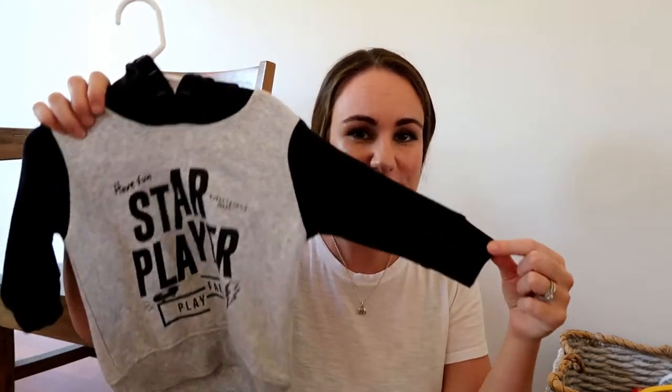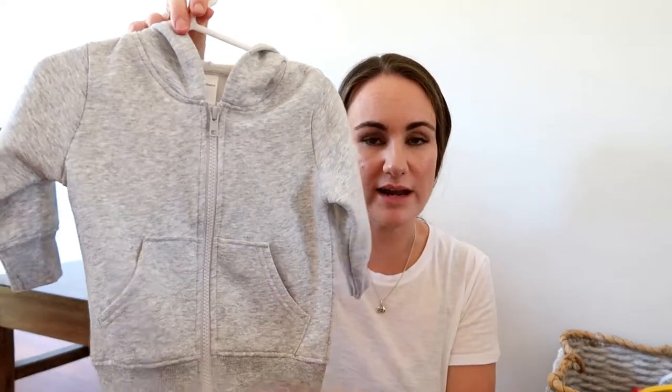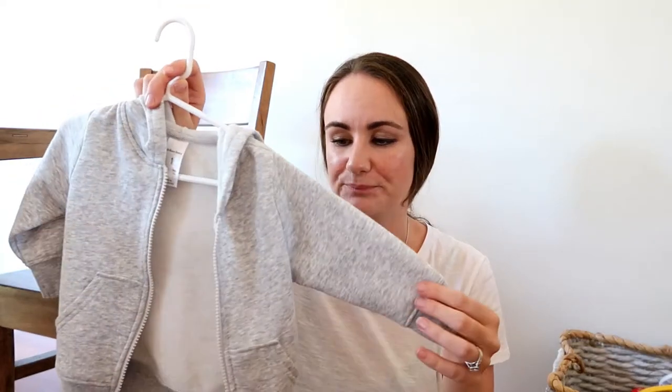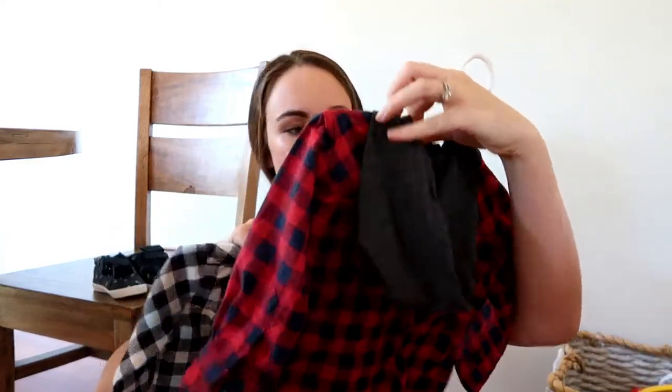Now for some warm tops. This is a hoodie that I absolutely love — he looks so cute in it and he's already worn it once. This one is from Big W. Also a grey hoodie, which I think might have been from Target, from Brilliant Basics. Zip hoodies are awesome — so easy to dress and undress, and good if it's in-between weather where you can have it open when it's not too cold. I absolutely love flannel; I just think they look so cute in it.